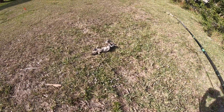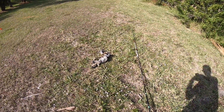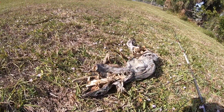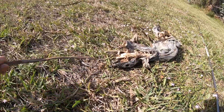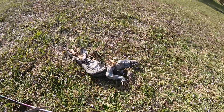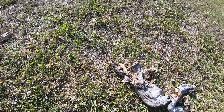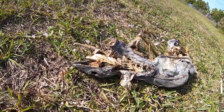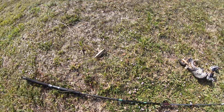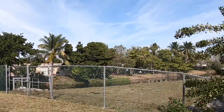Holy cow guys, look at this — it's a dead iguana! That freaks me out. Check this out, you see the jaws right there? Whoa, this was a huge one. Wow, this carcass is crazy. There are a bunch of vultures right there — maybe there's more dead iguanas nearby.